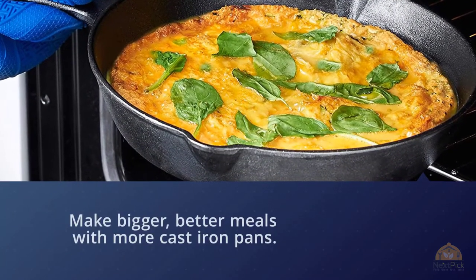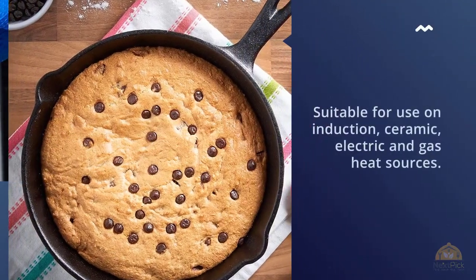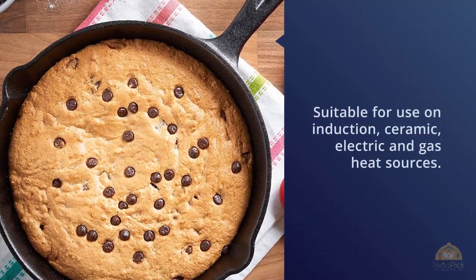Pre-seasoned with natural oils, suitable for use on induction, ceramic, electric, and gas heat sources.